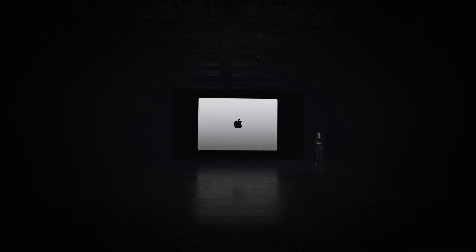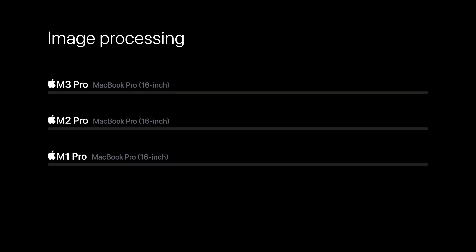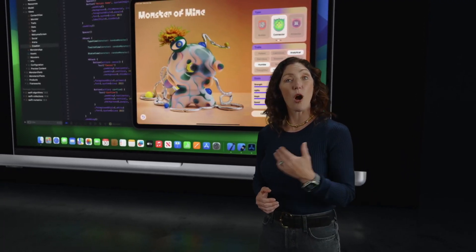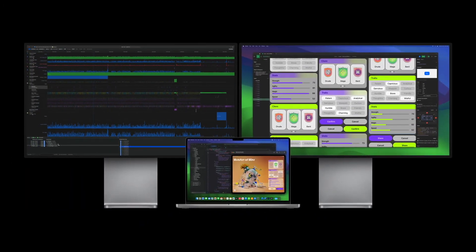The 14- and 16-inch MacBook Pro with M3 Pro is up to 40% faster than the 16-inch model with M1 Pro. And MacBook Pro with M3 Pro can do all of this while also driving two external high-resolution displays.